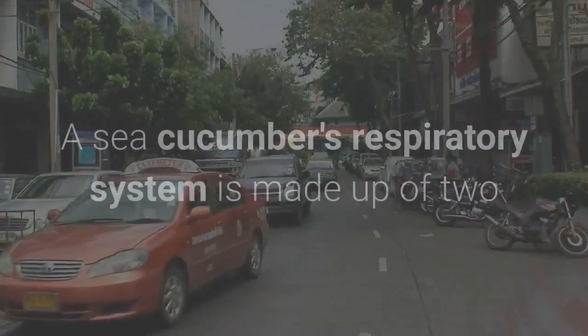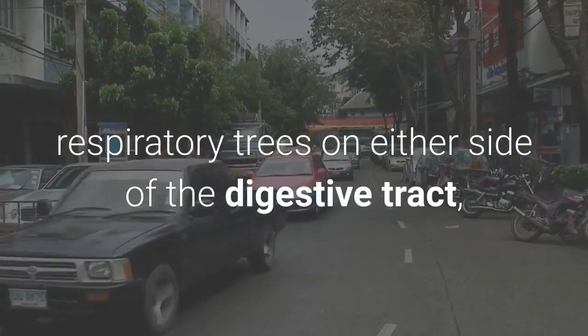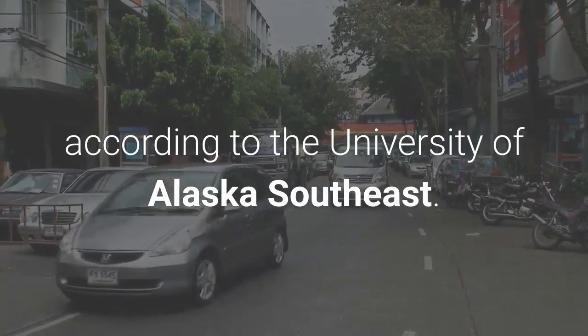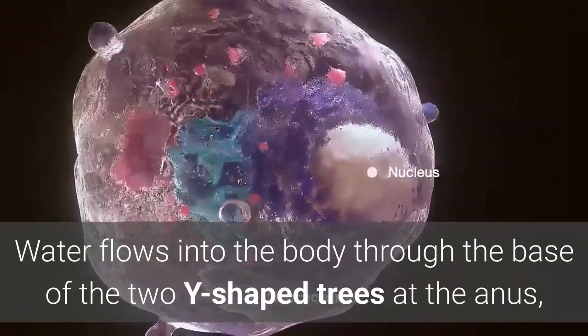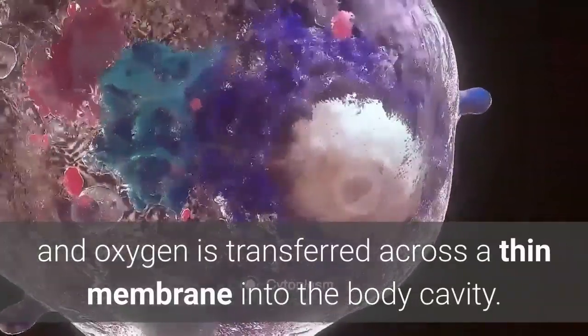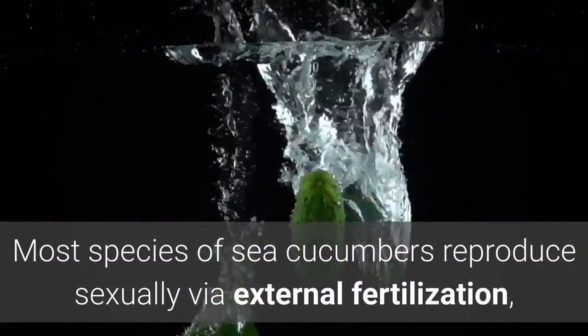A sea cucumber's respiratory system is made up of two respiratory trees on either side of the digestive tract, according to the University of Alaska Southeast. Water flows into the body through the base of the two Y-shaped trees at the anus, and oxygen is transferred across the thin membrane into the body cavity.